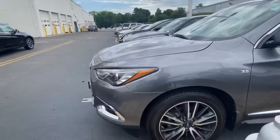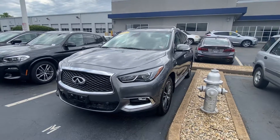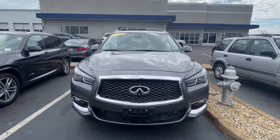That's a brief walk around of the vehicle — it's in really good shape. It's available at Richmond BMW, 8710 West Broad Street, Richmond, Virginia 23294. Thanks for watching.